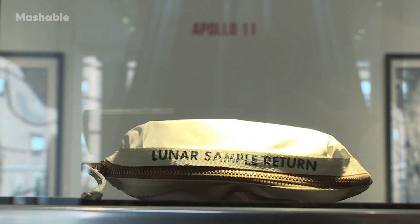Lunar samples have been studied since the 70s, but scientists realized that some of the technology they needed for better analysis simply didn't exist yet, so they set aside some capsules to be opened in the future.